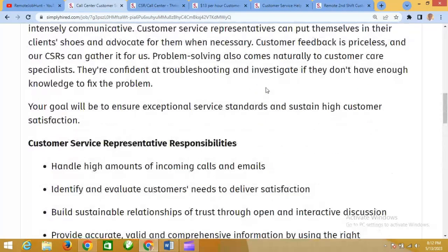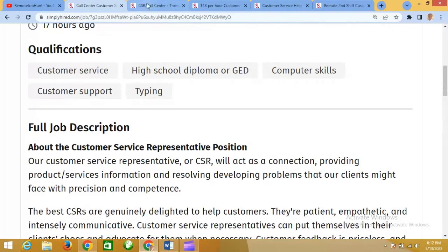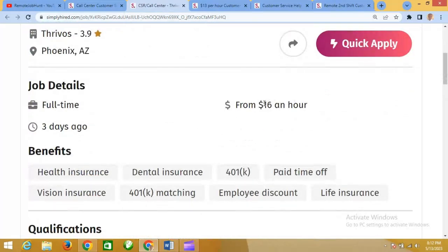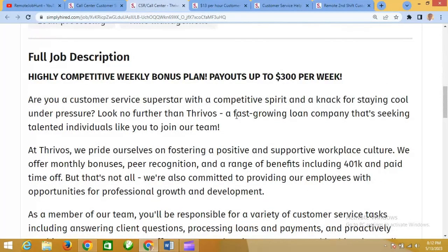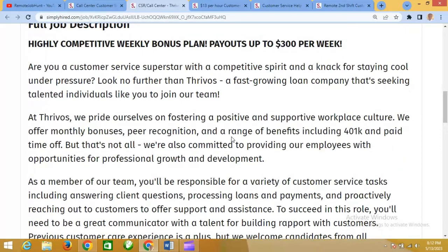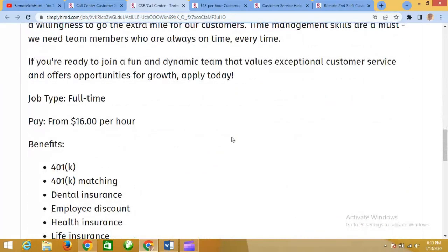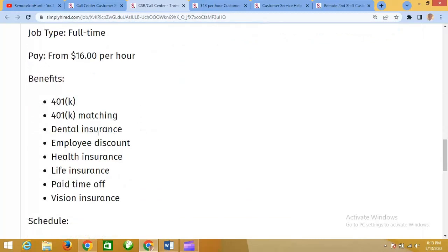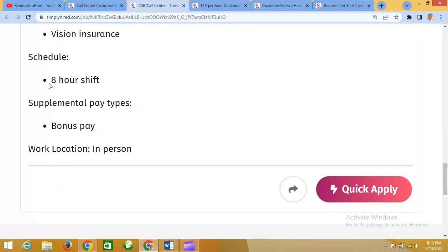The second job we're looking at is this customer care representative call center position, paying $16 per hour. They gave an overview highlighting highly competitive weekly bonuses and included plans. You can make up to $300 per week. The job is full time, paying $16 per hour, and these are the other benefits you would have if selected for this job.